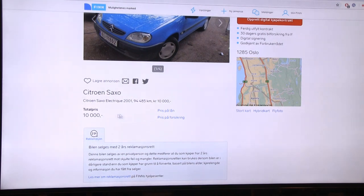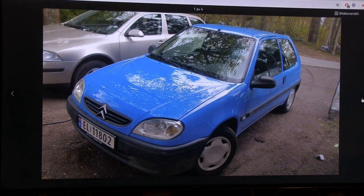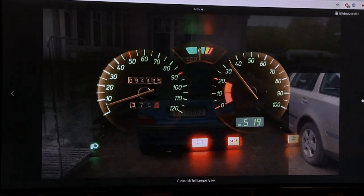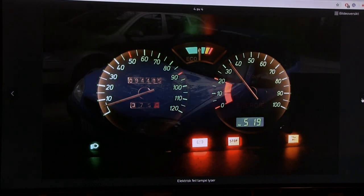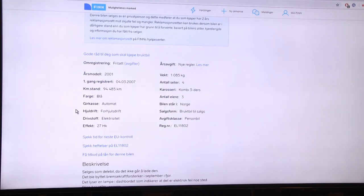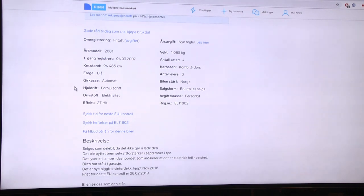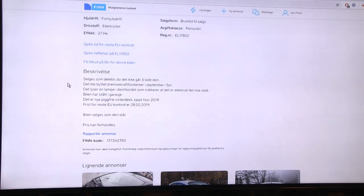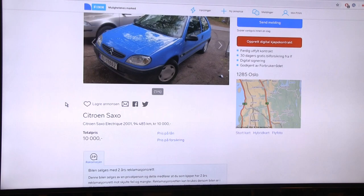Only 10,000 NOK for this car. It's somewhat rare in Norway, I almost never see these anymore, probably for a good reason. It has an analog gauge, 1,100 kilos, and it claims 27 horsepower. It's listed as 'Delebil' - a car that's not drivable, only for parts. You can't charge it, and there's an electrical fault somewhere.